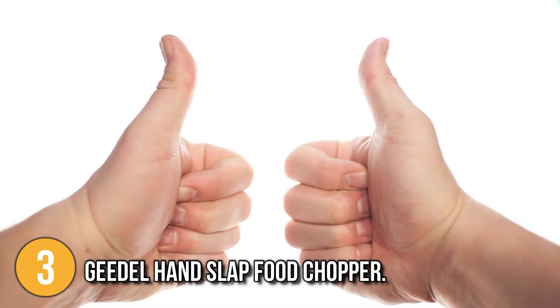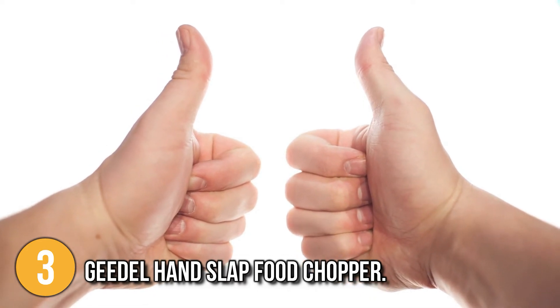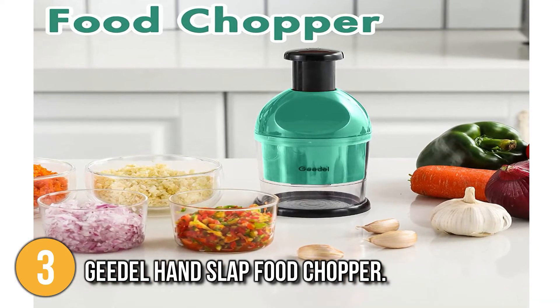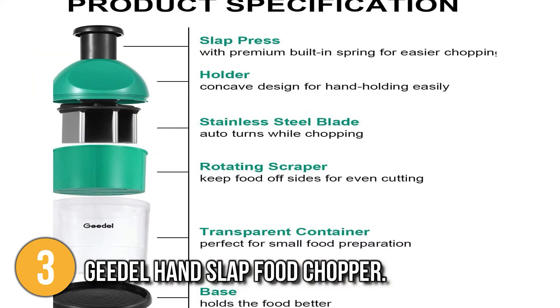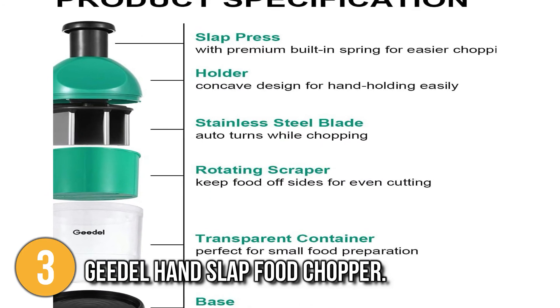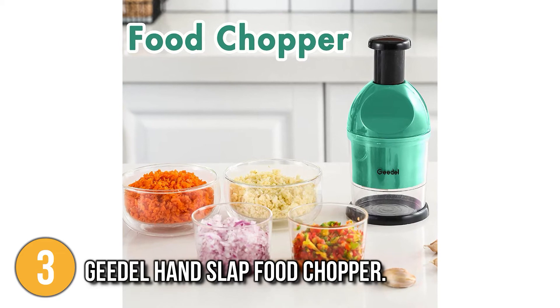Aside from the great functionality, the risk of getting injured when operating this one is zero. There are no visible metal pieces or sharp things on the exterior. Food preparation becomes an easy task. This food chopper is a nice, sturdy and durable one, and this product is worthy of being in the top three of our list.